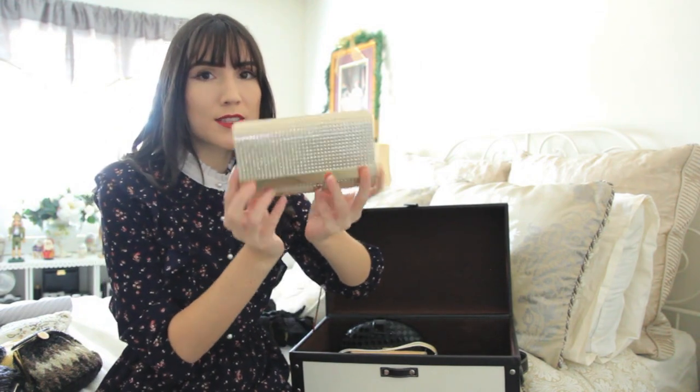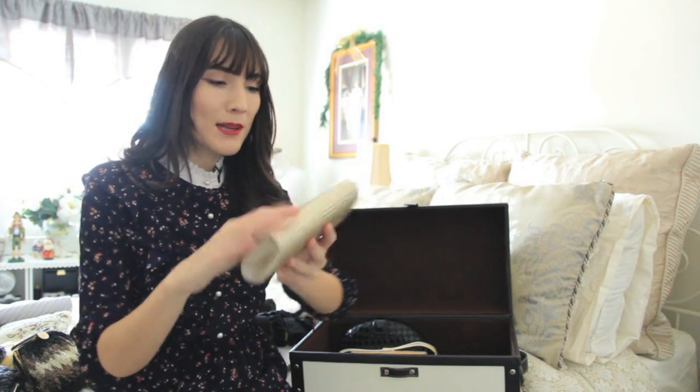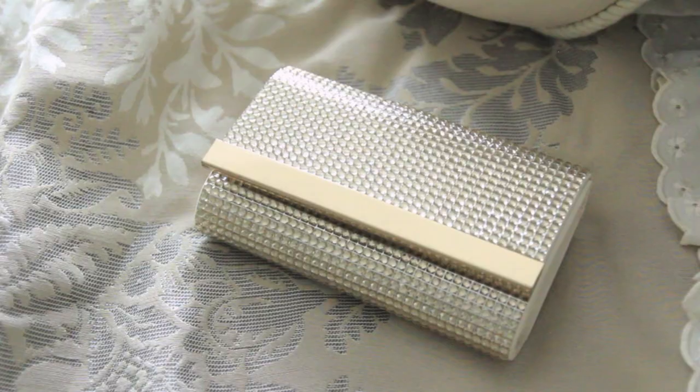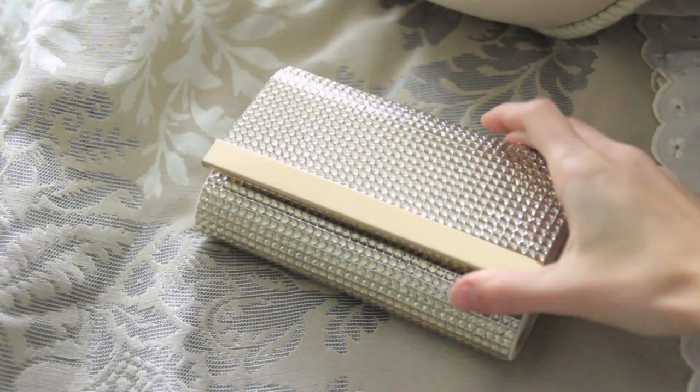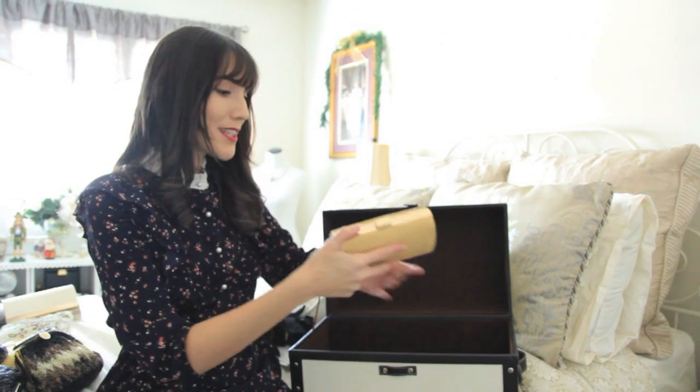The next bag is more modern — you can definitely tell this clutch is something a little bit more modern. It has kind of like shiny plastic circles to make it look really sparkly. I'm pretty sure I got this for the Queen's Plate — I needed a really nice little clutch — so this is the one I ended up choosing. It's like a champagne color, it's really nice, and I don't really use it very often but I keep it anyway.